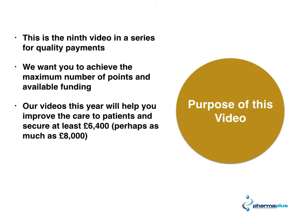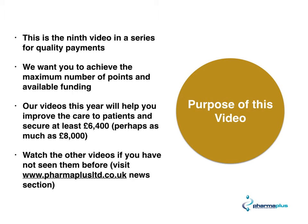Our videos this year will help you to improve patient care and also secure at least £6,400 and perhaps as much as £8,000 for your pharmacy, if you do all the points we mention. We would like you to watch the other videos if you haven't done so — you can do that by logging on to our website www.pharmaplusltd.co.uk or by looking at our YouTube channel.